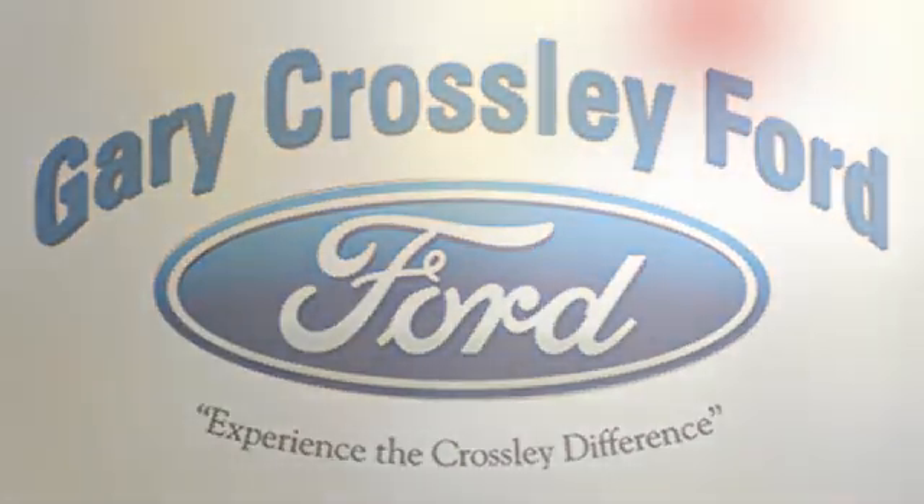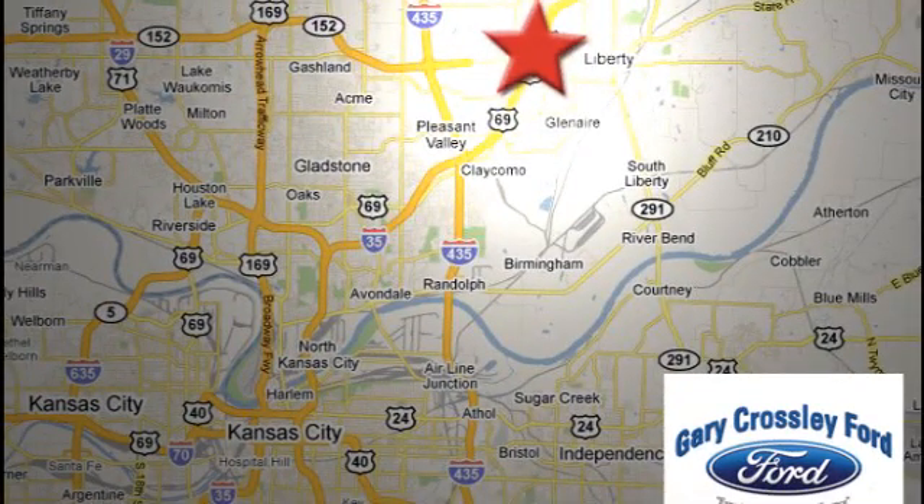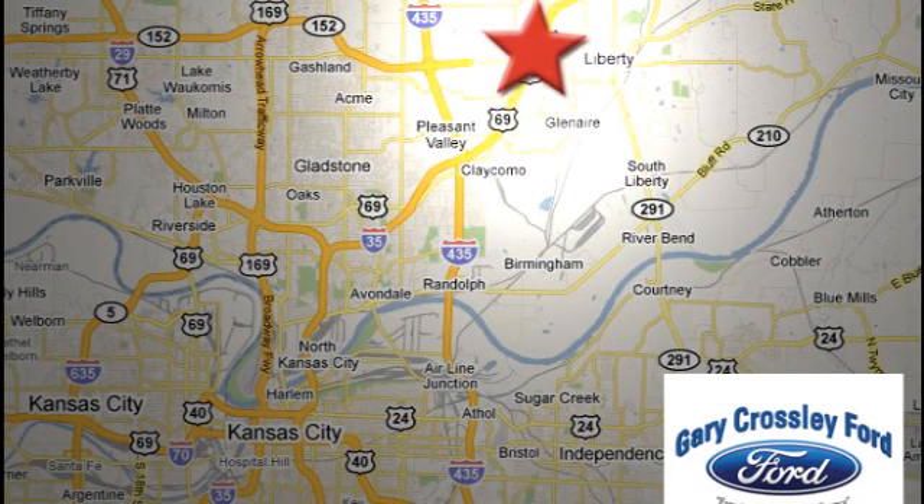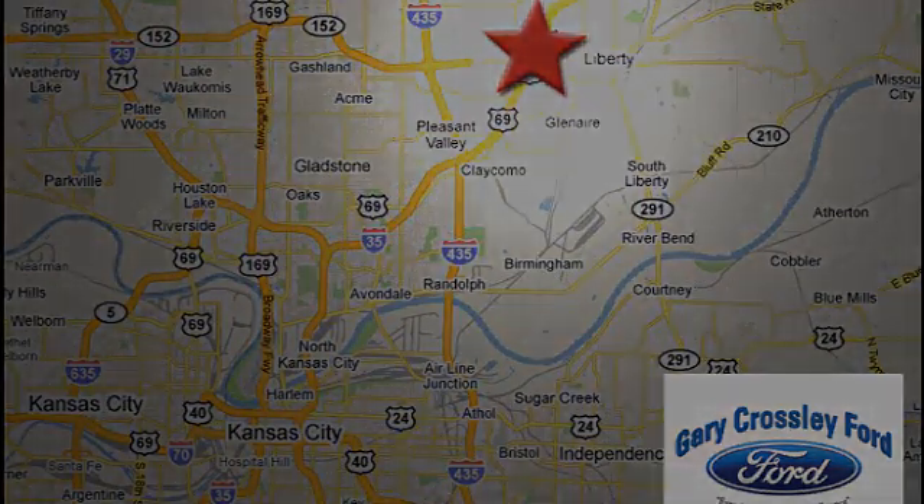Discover the Crossley Difference today. 8050 North Church Road in Kansas City, in the Liberty area at I-35 and 152. Just 10 minutes from downtown.